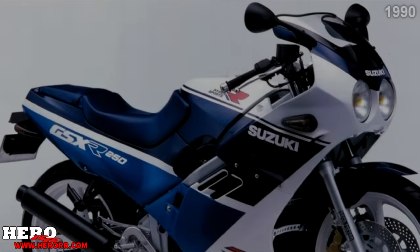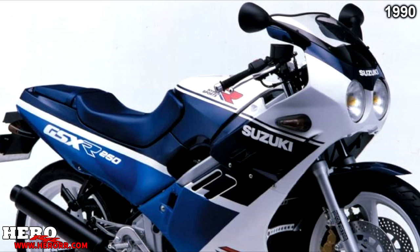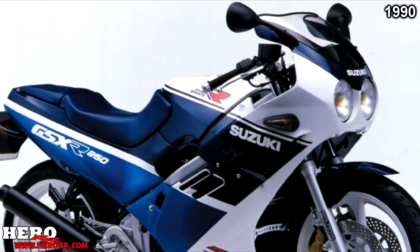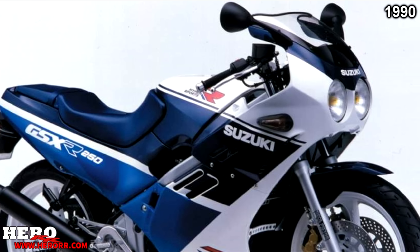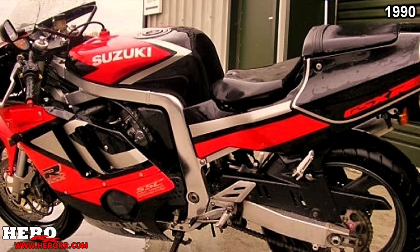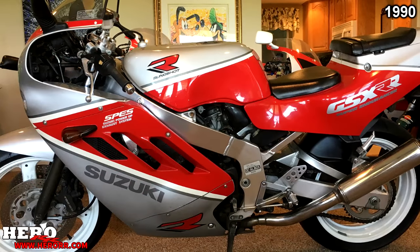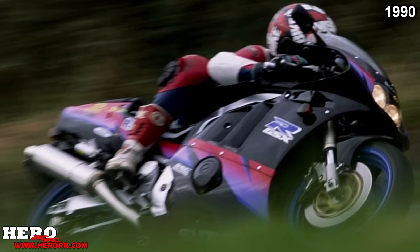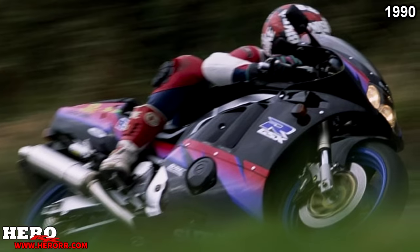The 90s brought great sadness — 1990 was officially the last model year for the GSX-R250, with no changes made. However, the 400 was completely updated with inverted forks, a new double-cradle aluminum frame, and a 4-1 exhaust. Thanks to the new exhaust, power was increased to 60 horsepower.